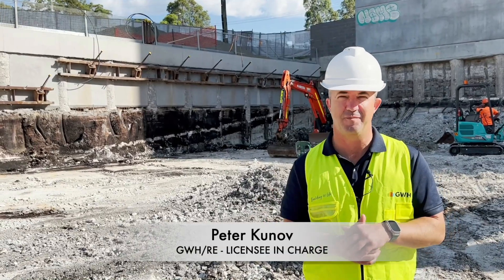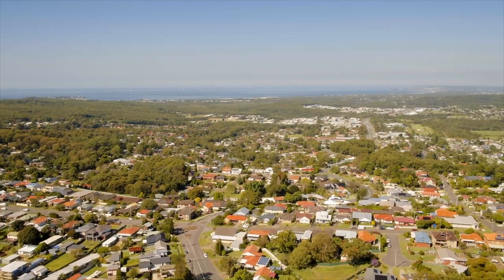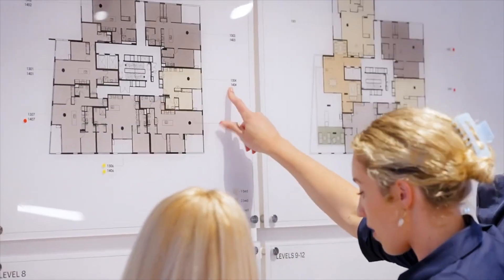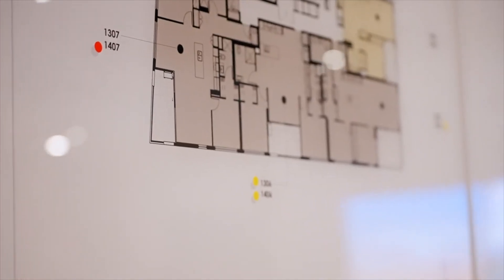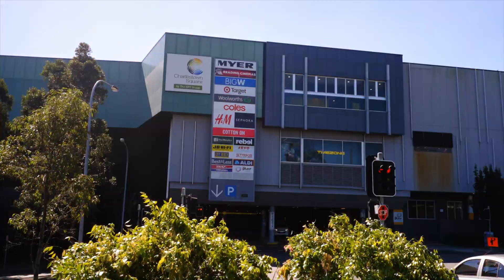Hi everyone, Peter from GWH Real Estate. It's really exciting to be here at Macquarie Tower construction to give you the update this month. We're on level two of the basement. But what's really exciting is that for 2023, our appointments have risen by 10% and our sales for Macquarie Tower has risen by 25%.